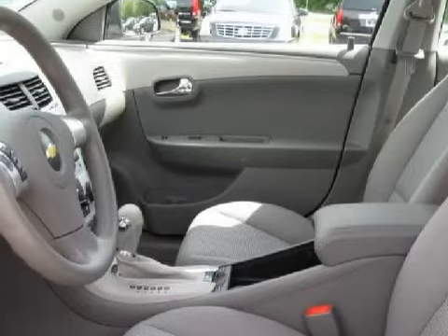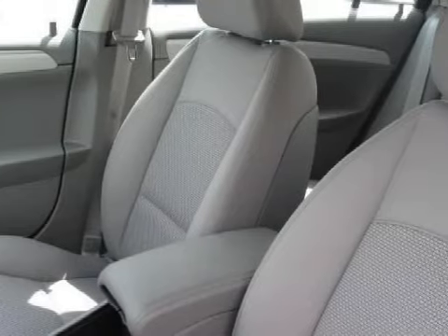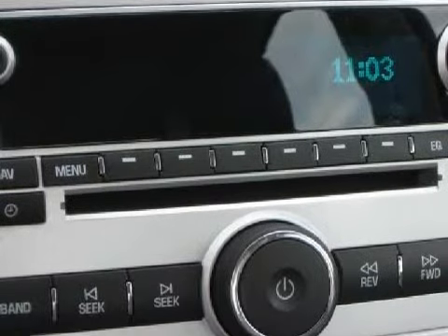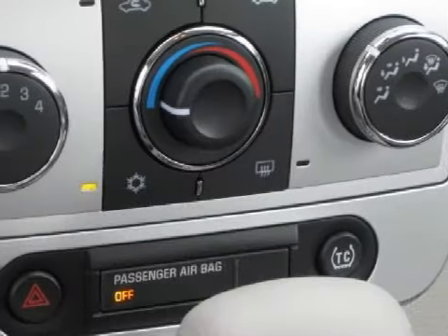It also gets an estimated 30 miles per gallon on the highway and 22 in the city. Carfax estimates that this vehicle has had one owner, and for your comfort this sedan has a navigation system and a ventilation system. It also qualifies for the Carfax buyback guarantee.